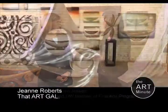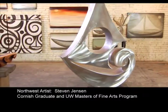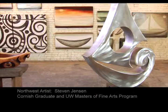Hello, I'm Stacy Kern with the Art Minute, and I'm here with Jean Roberts. She's known as that art gal, and I just love seeing the variety of work here. Is this the work of just one artist? It is — isn't it fantastic? Steve Jensen created all this work. I'm noticing kind of a boating theme going on. Tell me about that.